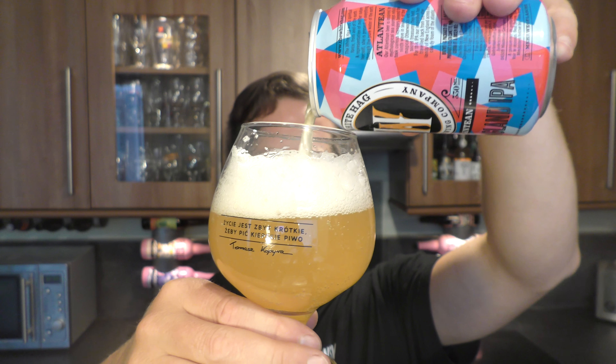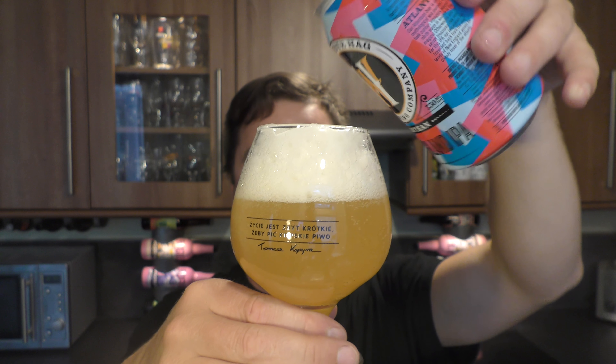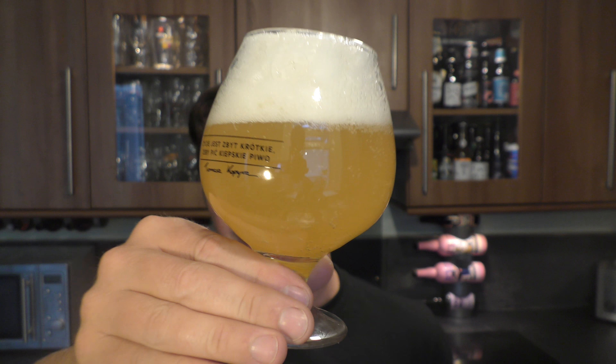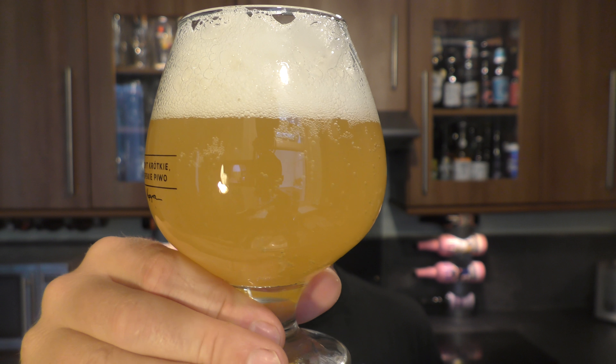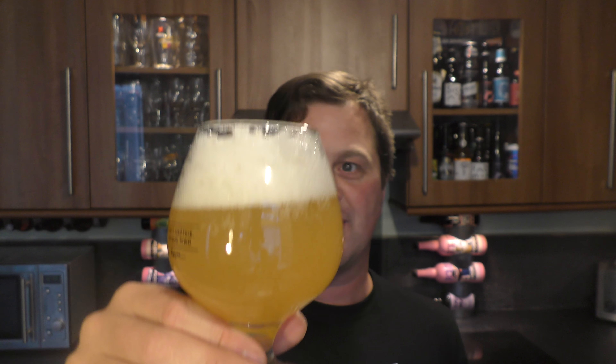This smells delicious, it really does. Now we've got a two-finger white head, a hazy New England colour, and good levels of carbonation. Shall we get the aroma?